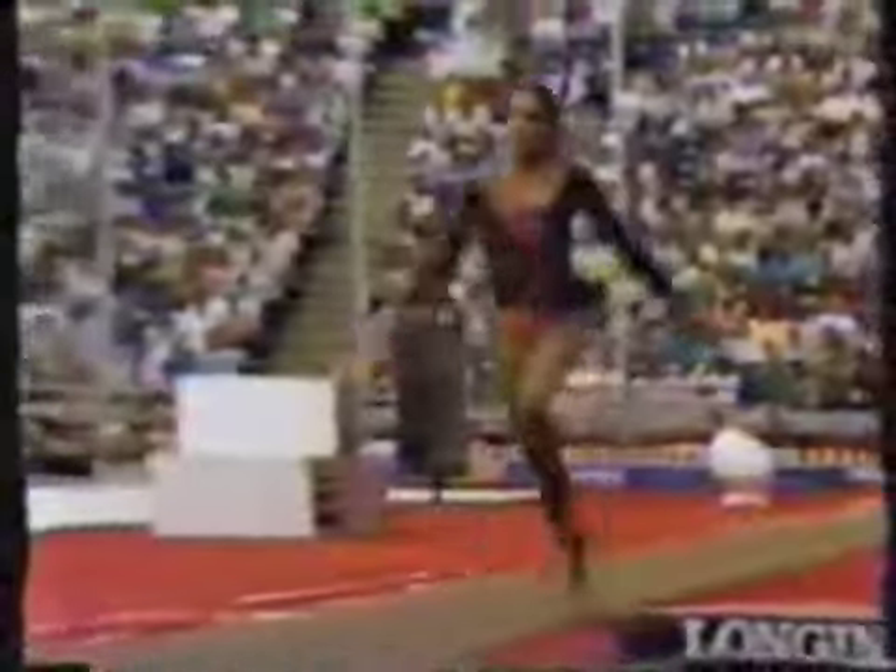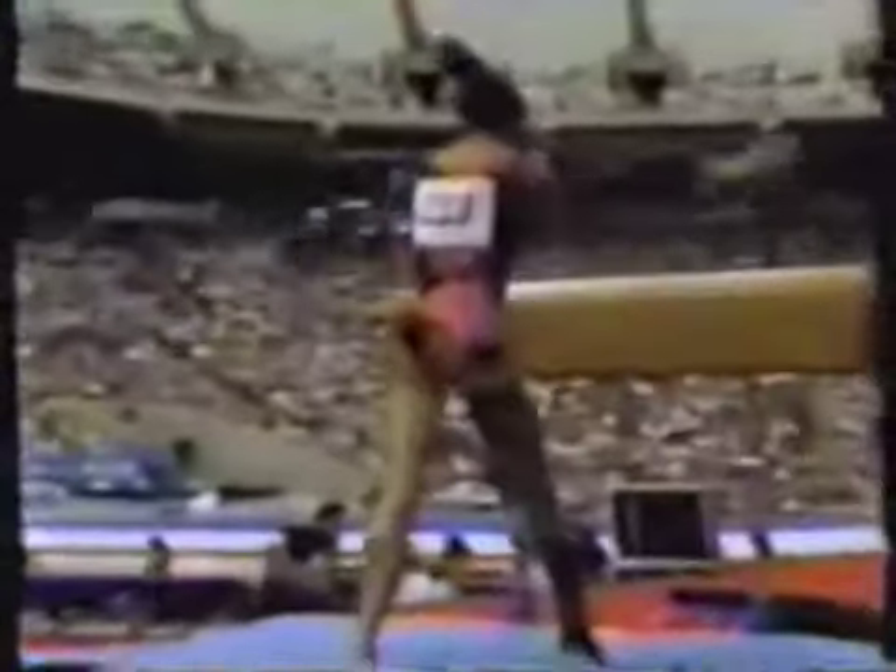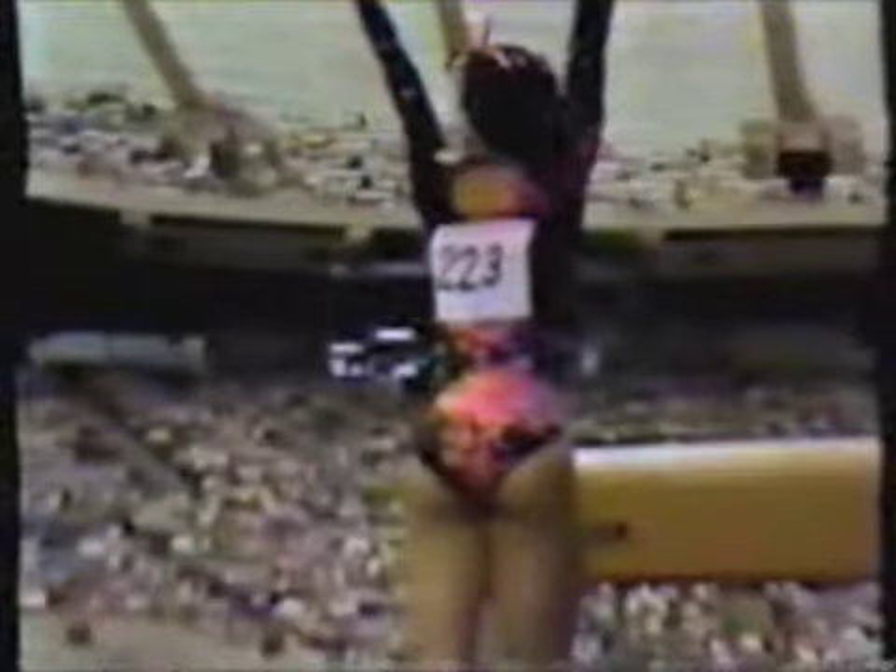A little too much pike in the layout position. And again, she was short on that landing — actually a little bit short on the horse as well, which caused the lack of rotation. And that giant step there, of course, will be a deduction — probably two to three tenths.